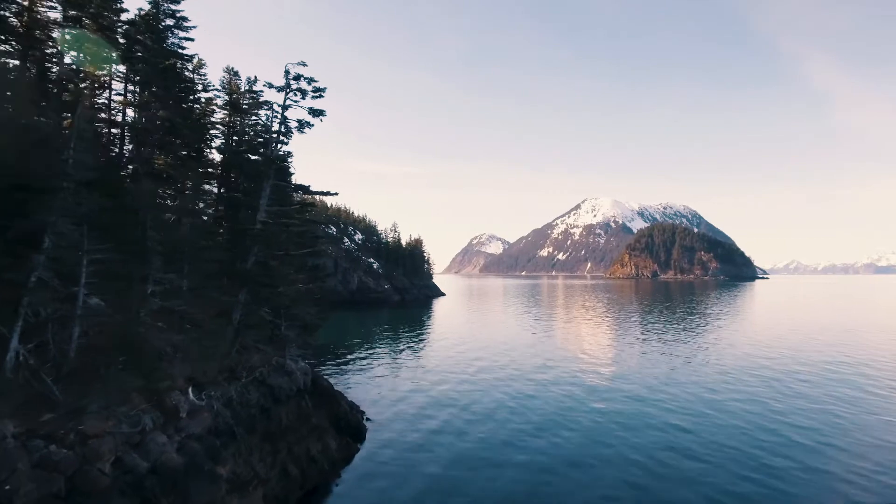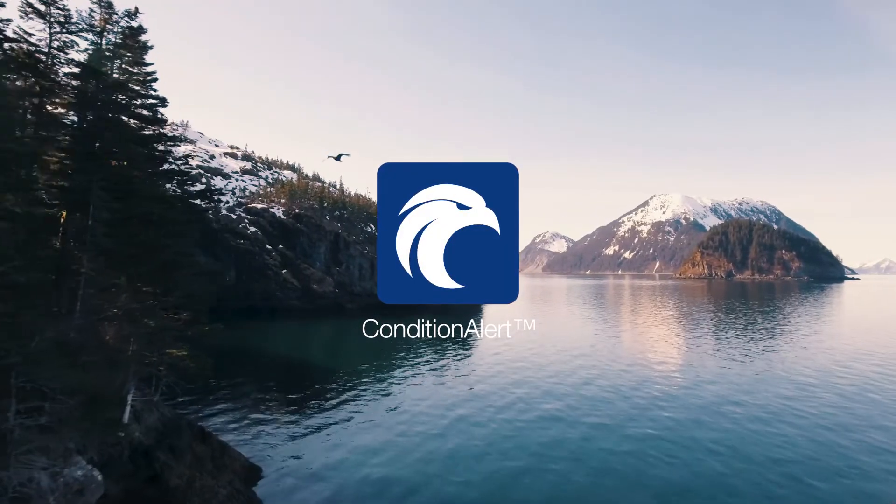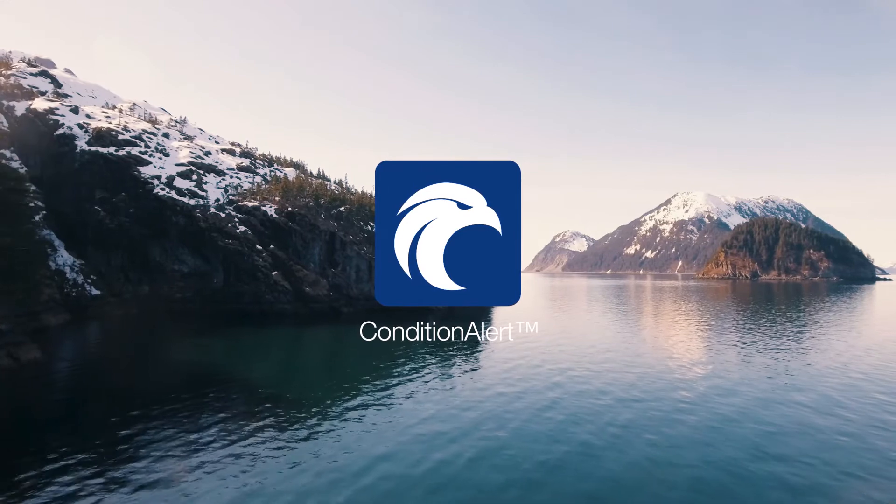Now, we are introducing Condition Alert, the latest Alpha Laval connectivity solution for separation equipment.